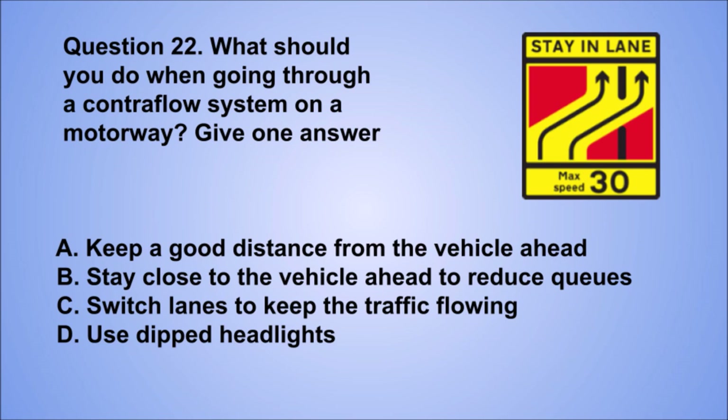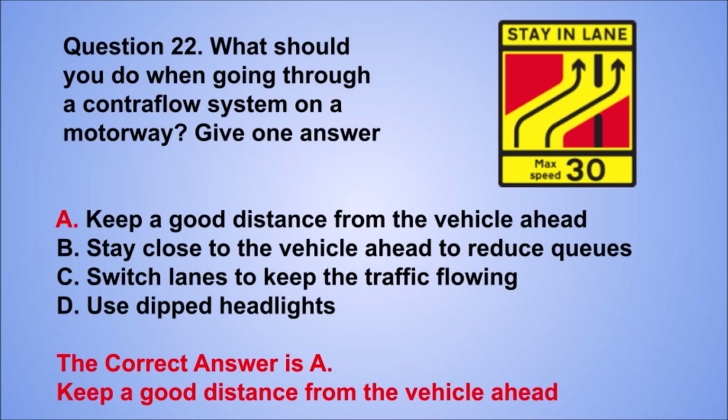Question 22. What should you do when going through a contraflow system on a motorway? Give one answer. A. Keep a good distance from the vehicle ahead. B. Stay close to the vehicle ahead to reduce queues. C. Switch lanes to keep the traffic flowing. D. Use dipped headlights. The correct answer is A, keep a good distance from the vehicle ahead.